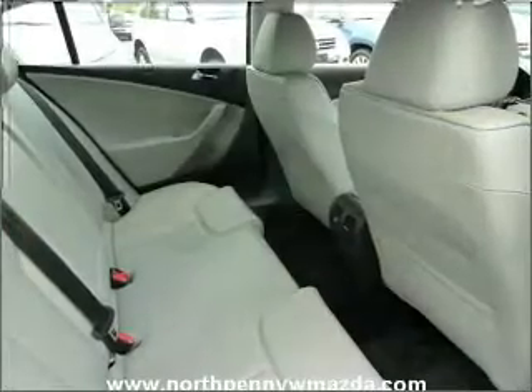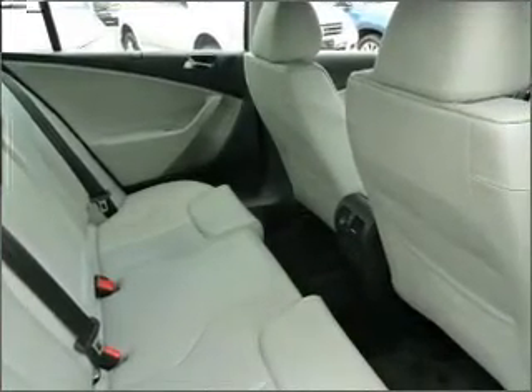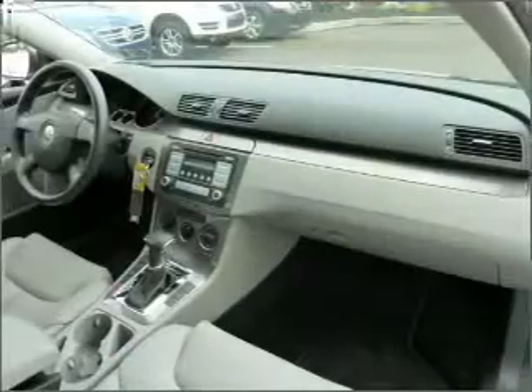Stability control and daytime running lights. Let us put you in the driver's seat today — call or click to contact us.